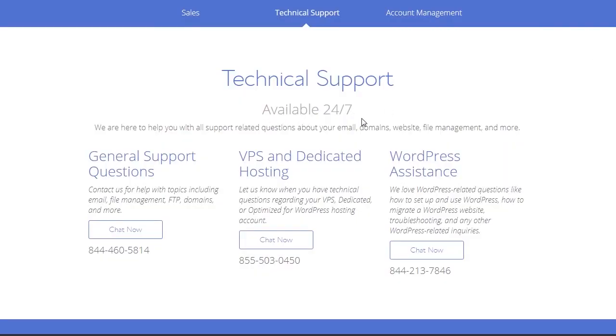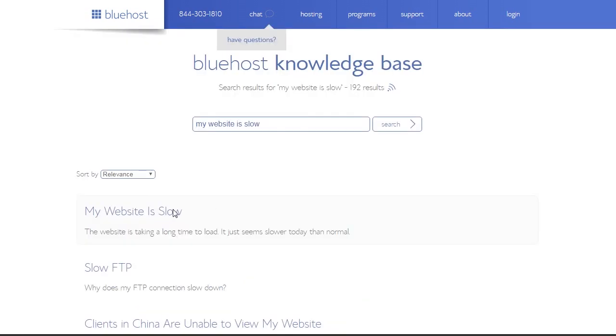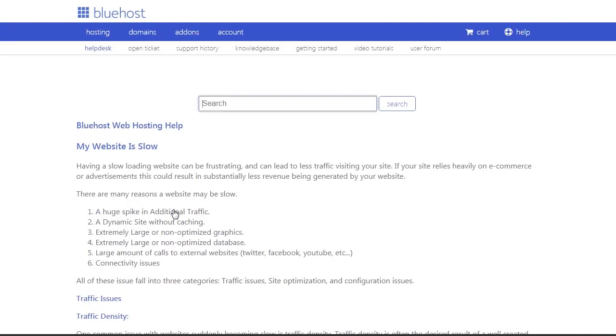Bluehost offers 24/7 technical support through phone and chat, and they even have different phone numbers depending on what area of support you need. If you have general support questions you can call one number, whereas if you need help with WordPress you can call another. They also have an extensive knowledge base where you can search the problem you're having and it will return troubleshooting steps that might resolve your issue.